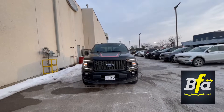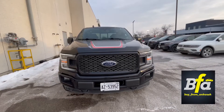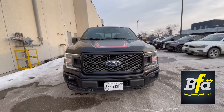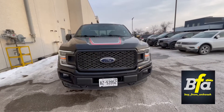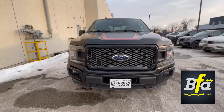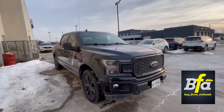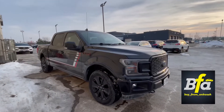Hello everyone and welcome to my YouTube channel. Buy from Hankush presenting the 2020 Ford F-150 Lariat with Special Edition on it. Such a nice looking truck — it is one of my favorite packages, the Special Edition. Trust me, if I had the money I would have bought it.